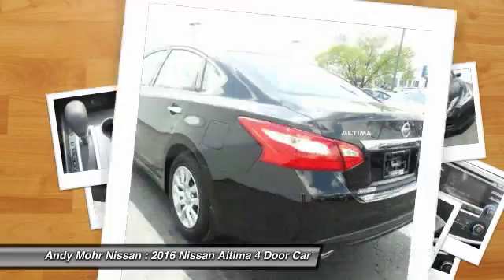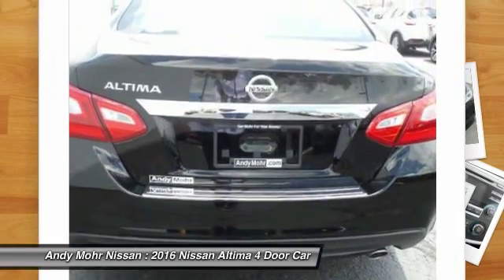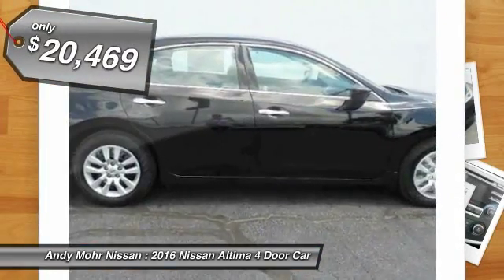Six standard airbags, and over 5,000 quality and performance tests, and you'll see the Nissan Altima is made to drive and built to last, and is priced below $25,000.